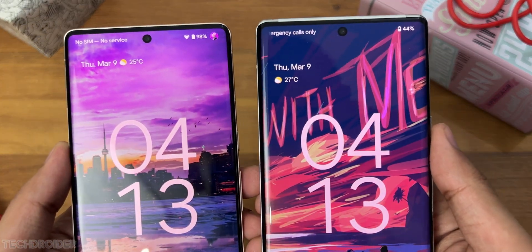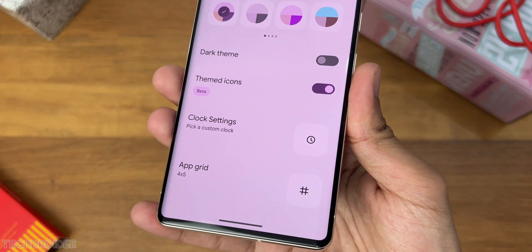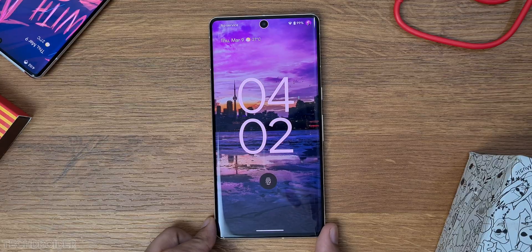Android 14 developer beta 2 is now live and we have a glimpse of custom lock screen clock settings, pixel wallpaper maker, and some huge interface and animation changes.